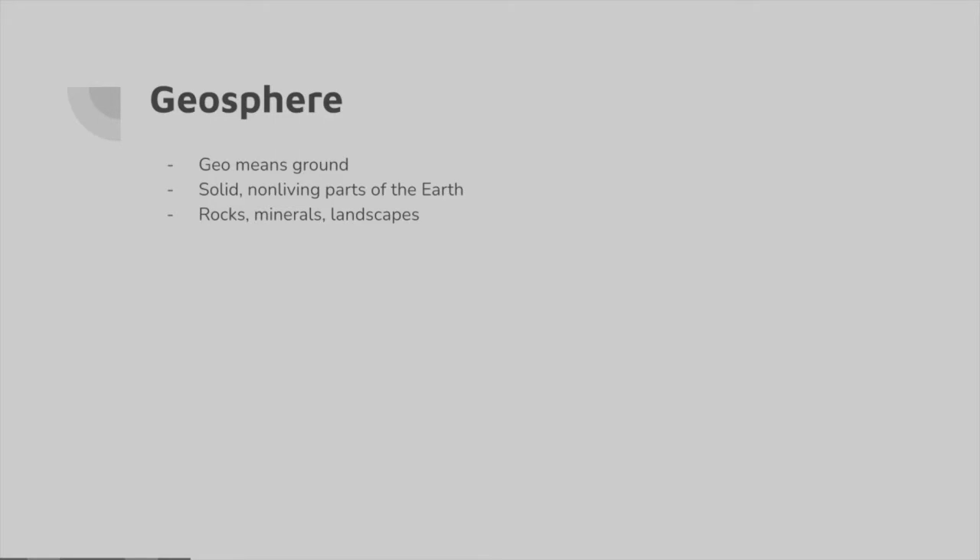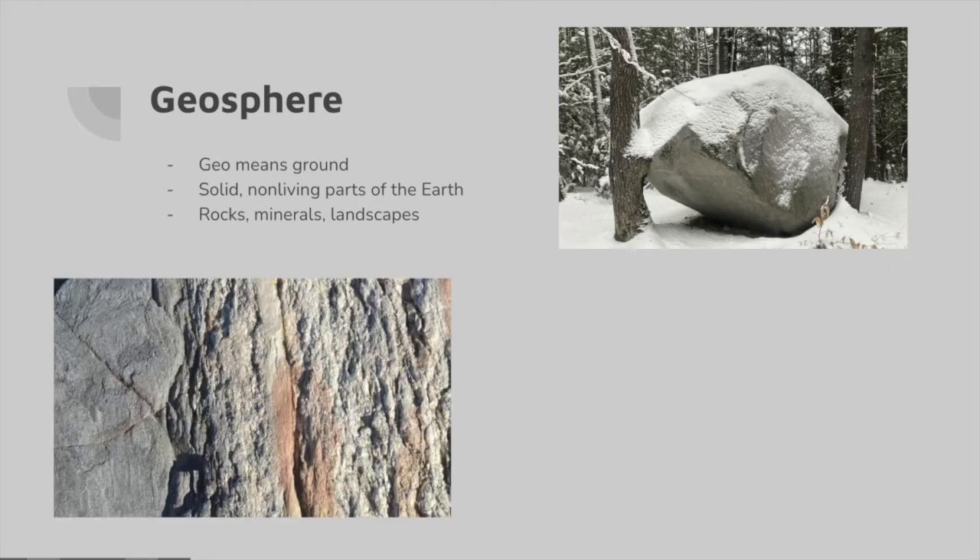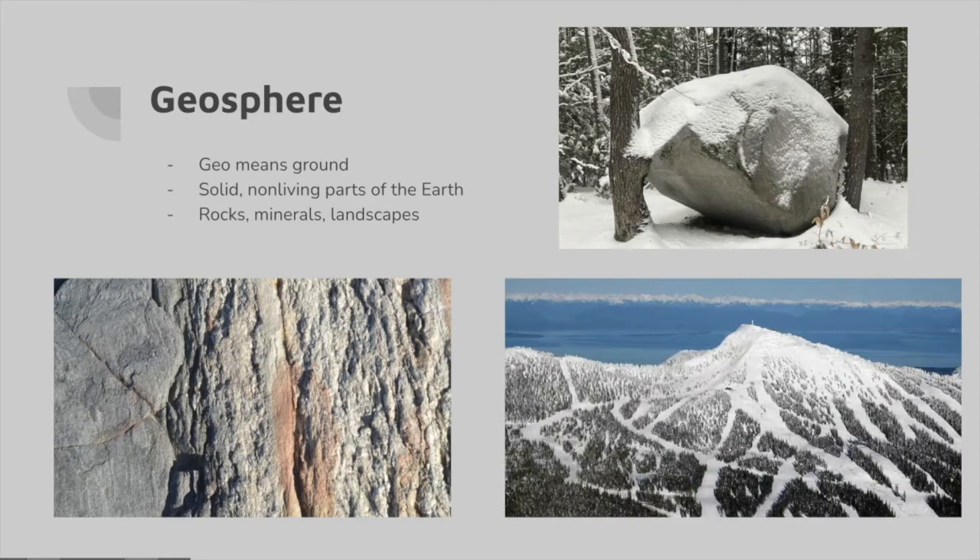Now we're moving on to the geosphere, and geo means ground. It is the solid, non-living parts of the earth. You can see the rock at the upper right-hand side, and we have minerals which make up rocks — that's why they're so rough when you feel them. We also have landscapes in general. You can see Mount Washington over there on the bottom. The geosphere kind of forms the basis for all of the other spheres; it's the ground that you stand on and lets us be here on earth.